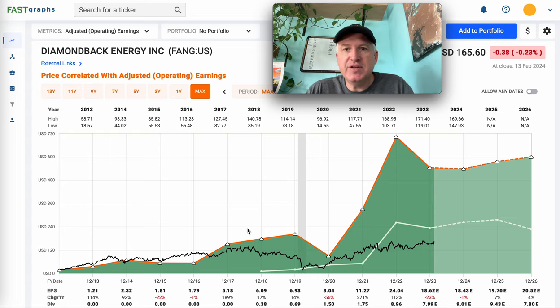As always, this isn't individual investing advice. It's just how I analyze stocks. So let's get into Diamondback Energy.